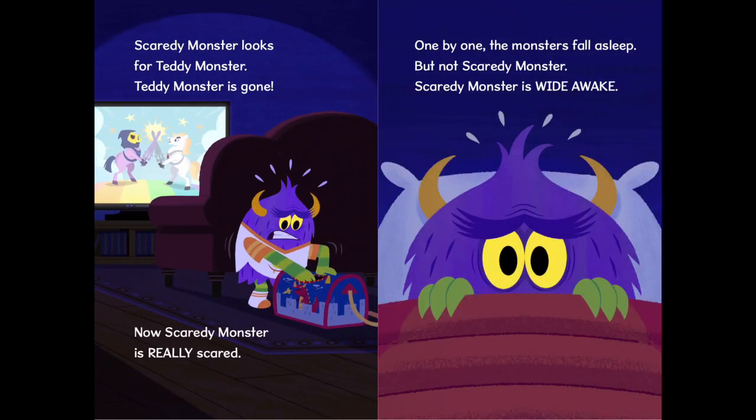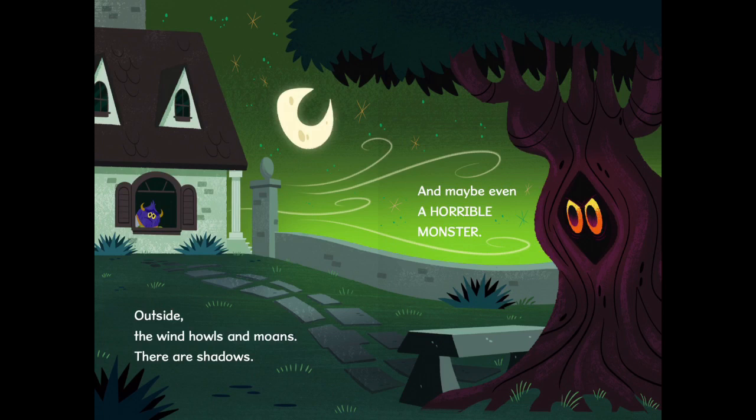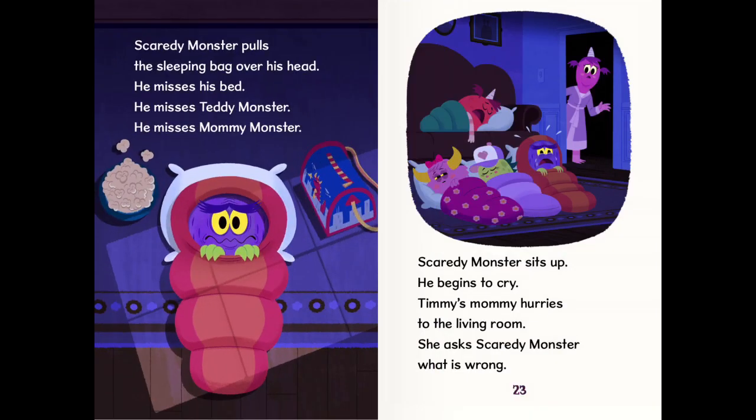Scaredy Monster looks for Teddy Monster. Teddy Monster is gone. Now Scaredy Monster is really scared. One by one, the monsters fall asleep. But not Scaredy Monster. Scaredy Monster is wide awake. Outside, the wind howls and moans. There are shadows and maybe even a horrible monster. Scaredy Monster pulls the sleeping bag over his head. He misses his bed. He misses Teddy Monster. He misses Mummy Monster.